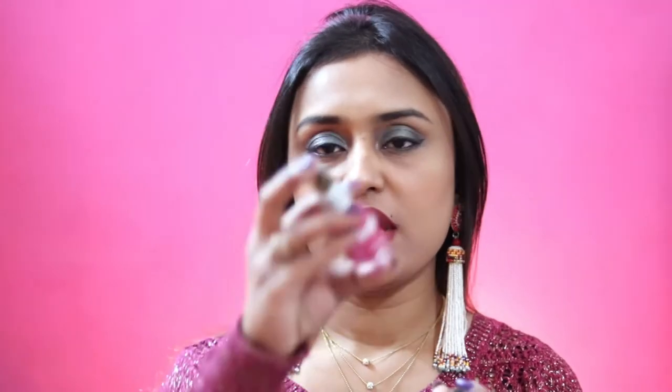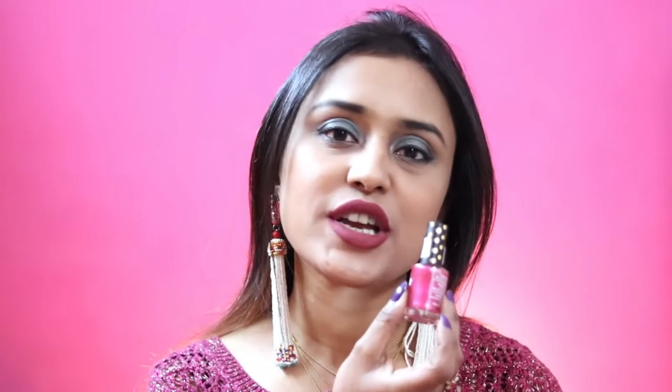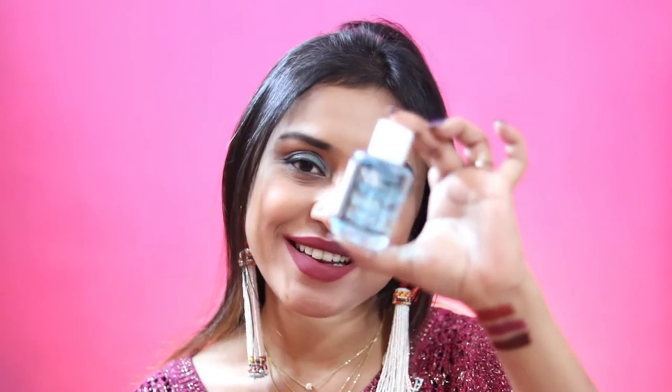I also got three nail polishes for free because I bought so many products from Purple. One is a glitter nail polish in shade High on Shopping, number 19 — beautiful and suits every skin tone. The second is a nude shade called High on Poetry, number 1, with good pigmentation — full color in two coats. The third is a nail polish remover from NY Bay, which I bought for about 35 rupees — good quality.